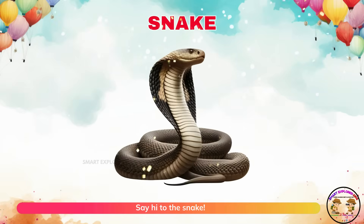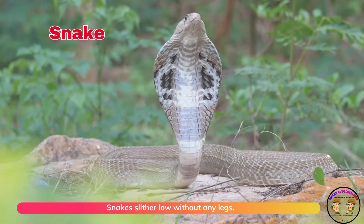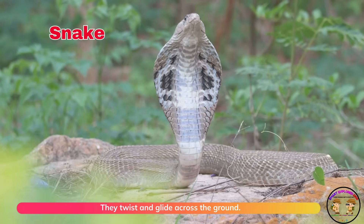Say hi to the snake! Snakes slither low without any legs. They twist and glide across the ground.